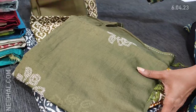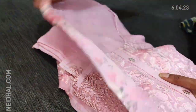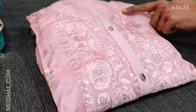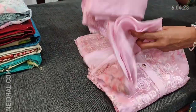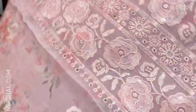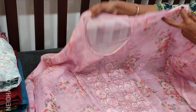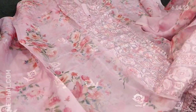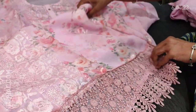Next we are going to see an exclusive designer set in pure organza. We have two colors — one in pastel pink and the other in pastel blue. A very pretty baby pink shade with a round neck; the yoke is highlighted with thread and sequence work, and we also have cut work detailing. It's pure organza — very soft and flowy. It's a party wear set with a panel kind of embroidery and cut work detailing, small floral embroidery along with sequence work on the front side. The highlighting part is the daman, which has very rich fancy lace work.